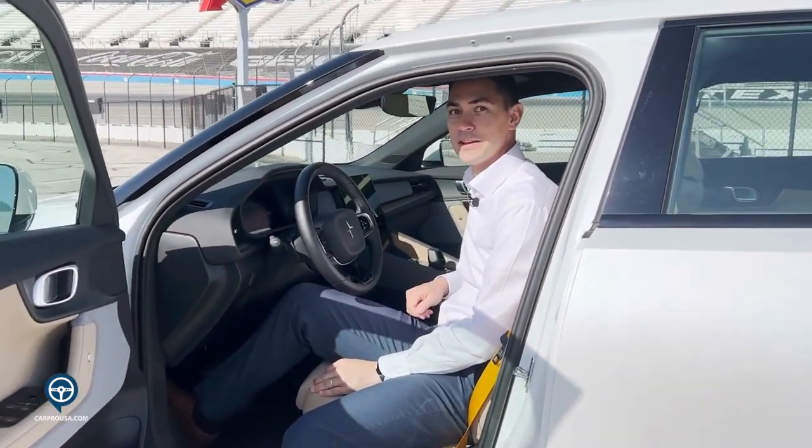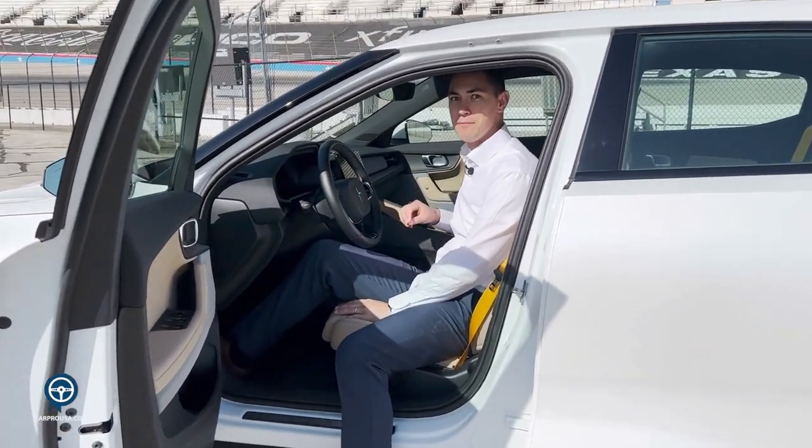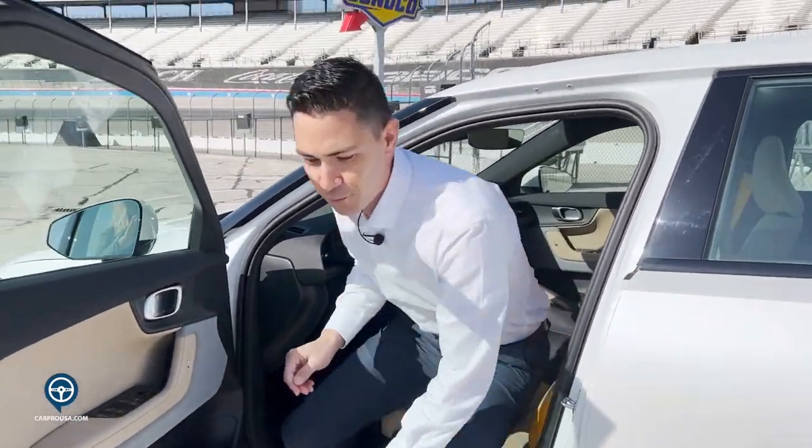You need both items to turn the vehicle on, but unlike other manufactured vehicles, there is no start or stop button. It's all actually activated with the driver in the seat and key fob.